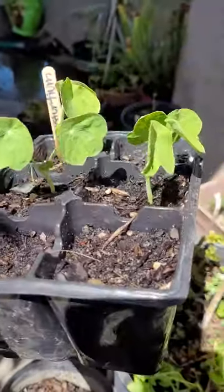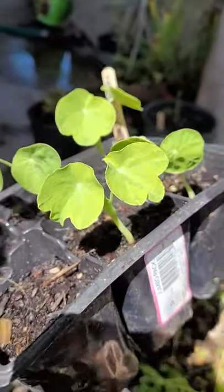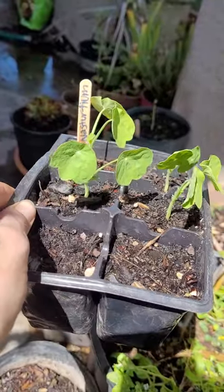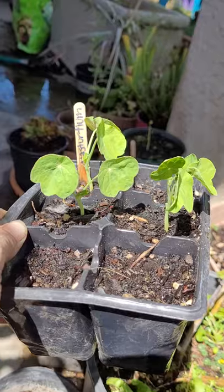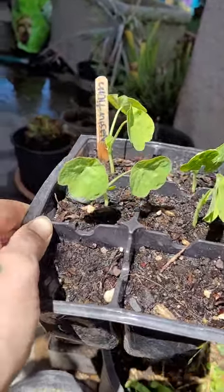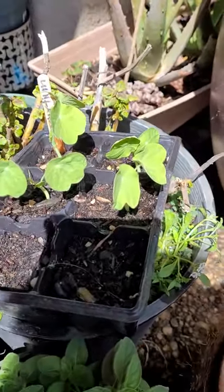These little babies are nasturtiums. I found out that nasturtium flowers are edible and they attract bees, so they're definitely something I want in my garden. I'm definitely going to be tasting them and seeing what I can do with them.